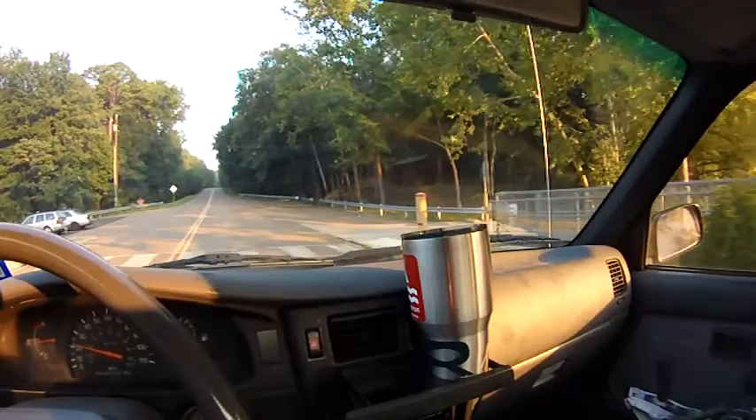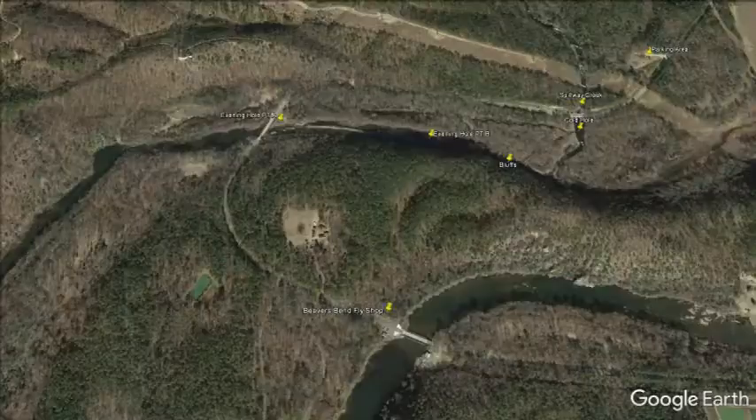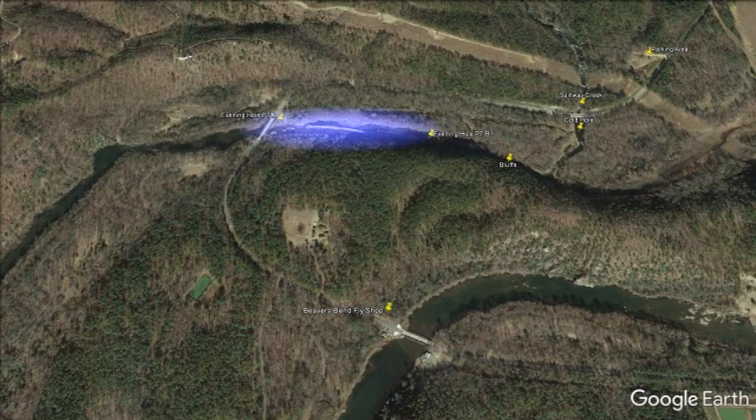As you come along this road, you'll come to the first part of the Evening Hole. Here's the bridge, there's a parking area, and this will be the Evening Hole area right here, then an area called the Bluffs, and another area called the Cold Hole. There are some changes here that we'll speak of shortly.